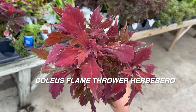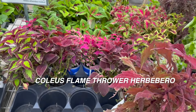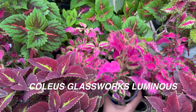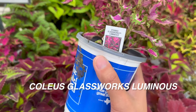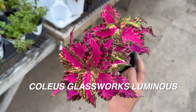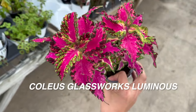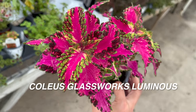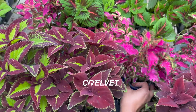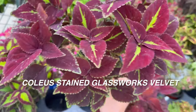This one right here is a coleus flamethrower habanero — this one can actually grow in full sun. Certain coleus plants can grow in full sun, but the majority of them prefer to be in bright indirect light. They don't want to be in full sun. And even with this coleus Glassworks luminosa — which has some beautiful pink — you want to get it as much bright indirect light as possible. The only drawback about coleus plants that I would say is they need a lot of water.